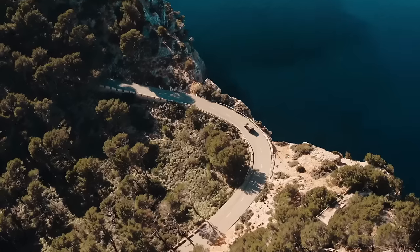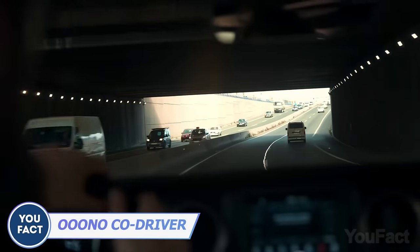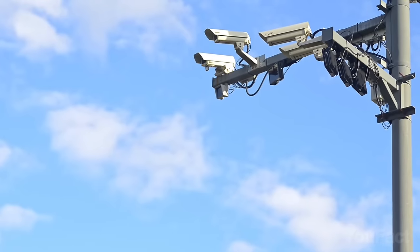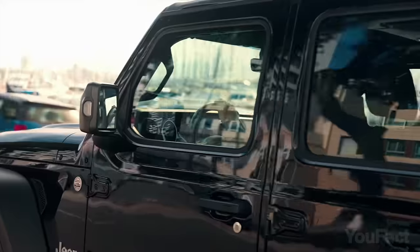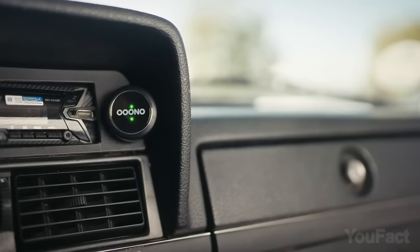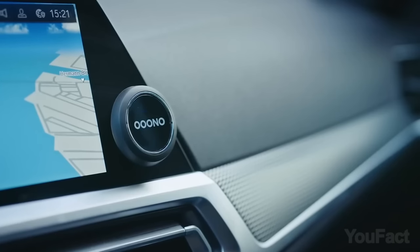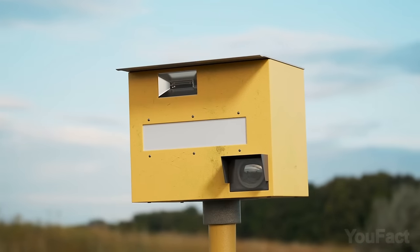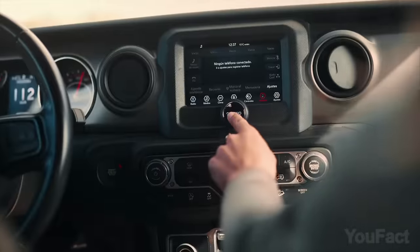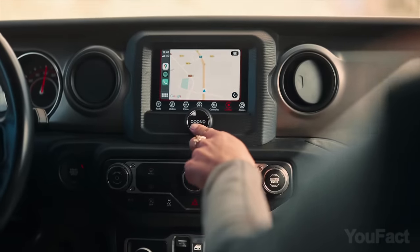Extra safety on the road is always a good thing. The Ono Co-Driver can be your affordable and user-friendly buddy that keeps you updated on speed cameras and road hazards in real time. Just keep your phone with you, start driving, and the device activates automatically. No need to fiddle with apps — it's like having a reliable co-pilot giving you audible and visual signals to stay aware without distractions. If you come across a camera but the device doesn't warn you, simply click it once. And if there's a danger on the road, click the Ono Co-Driver twice to warn other users.